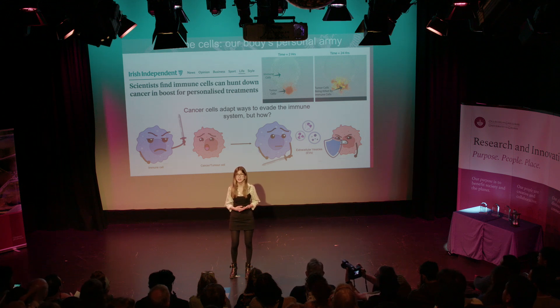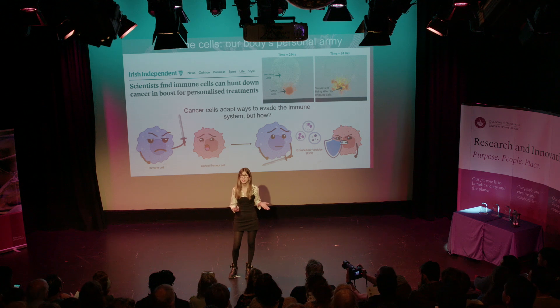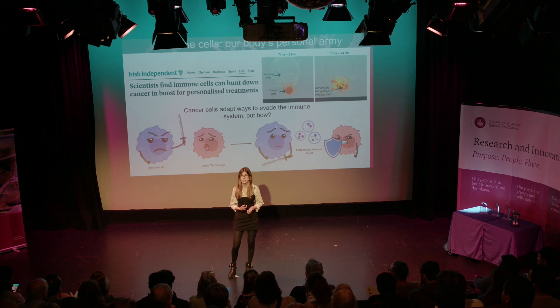In cancer, a tumor is a battlefield. The immune cells are constantly trying to get in there, to recognize and to kill the cancer cells. However, the cancer cells are constantly trying to evade this immune response. And the major question for scientists has been, how does this happen?